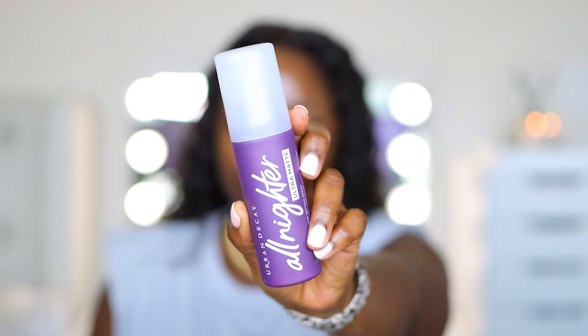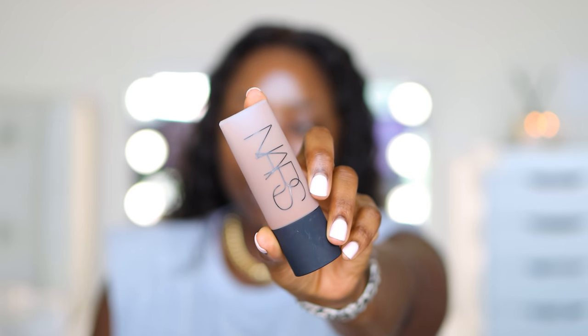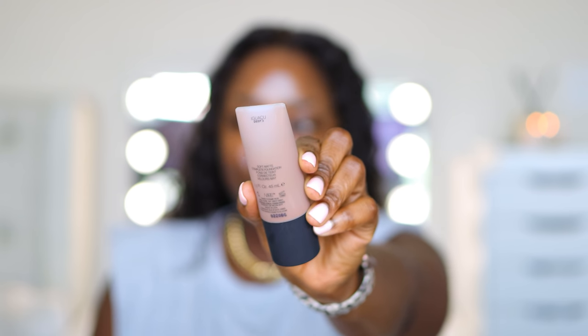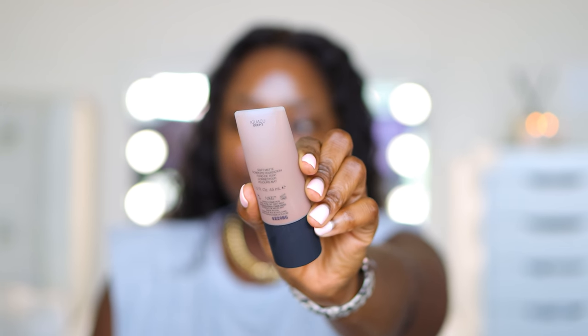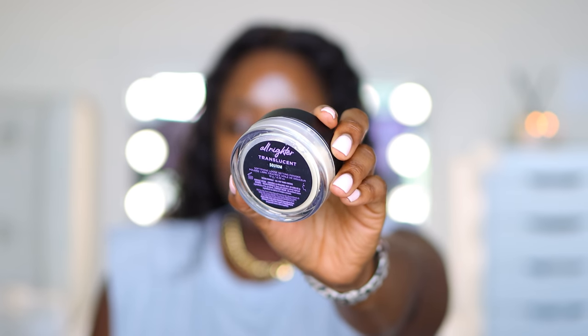The three main things that are going to give us the matte look: number one, this Urban Decay All Nighter spray — the ultra matte version, which I hear is bomb. Number two, the NARS Soft Matte Complete Foundation. And number three, the new Urban Decay All Nighter Translucent Powder, a softening loose setting powder that claims to give all-day shine control.